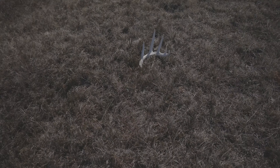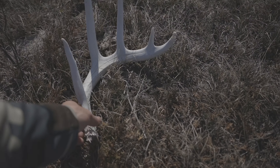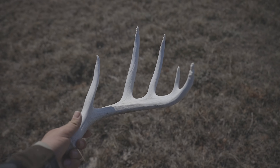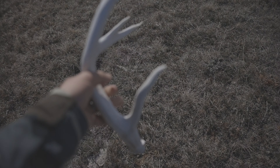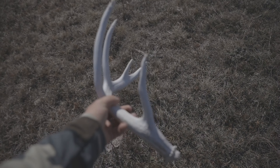Second day out here on this three-day trip, and just walking up to the first shed of the day. Looks like a nice little whitetail, so let's pick them up. Nice little vibe. Right on.